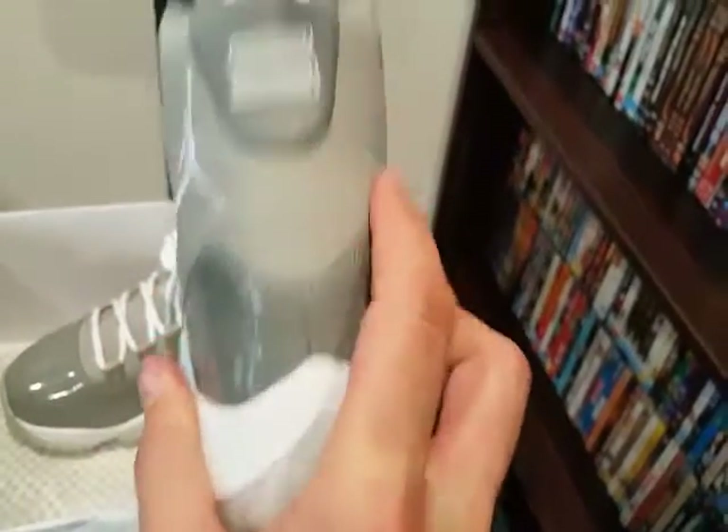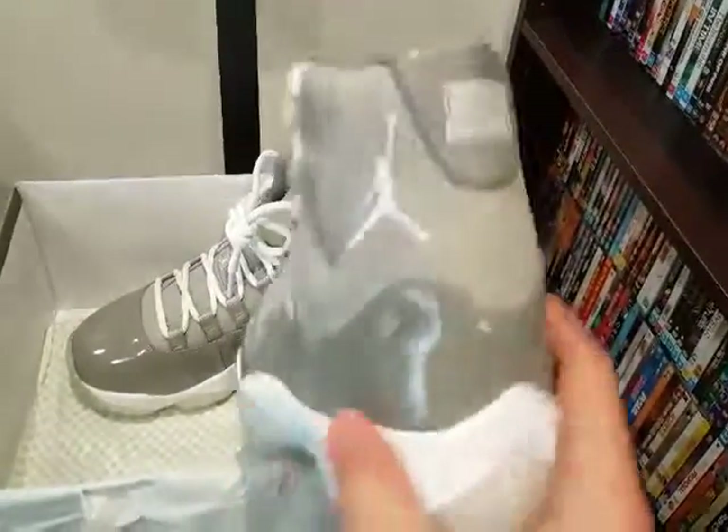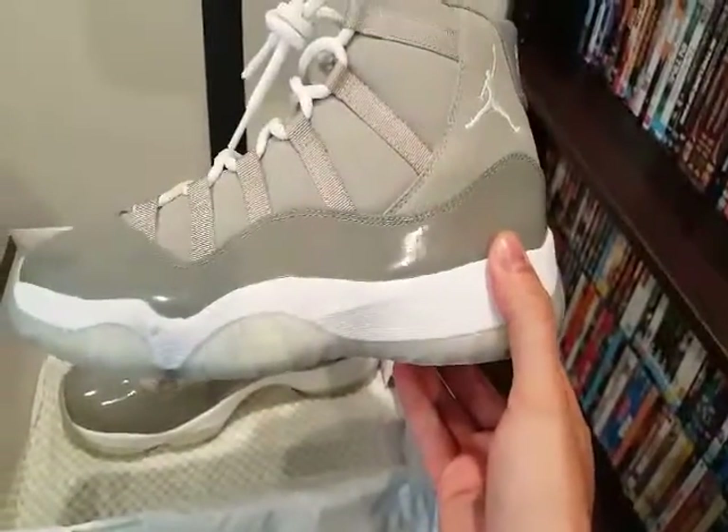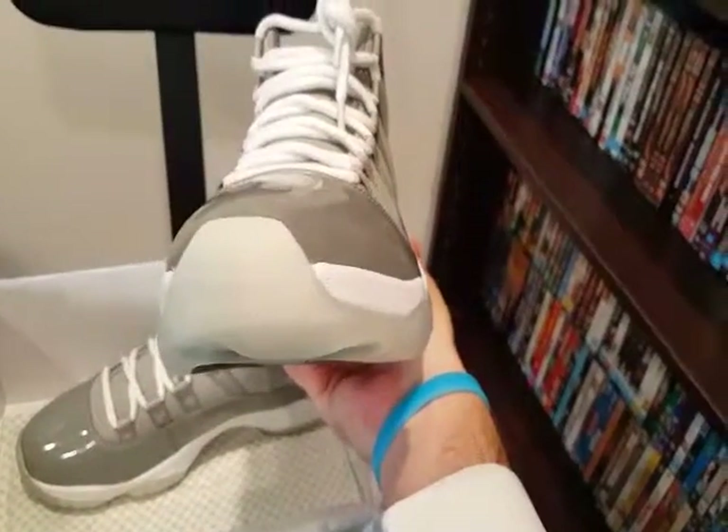I have worn these, so the 23 is probably stretched a little bit, but they are perfect. Fantastic quality — the milky toe.